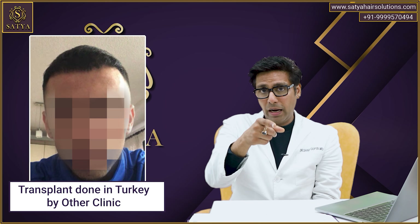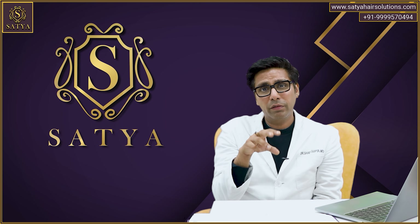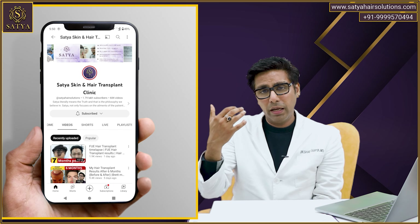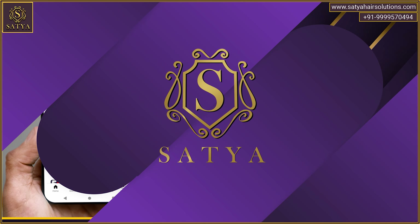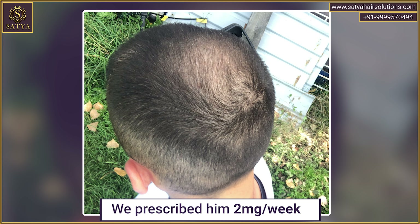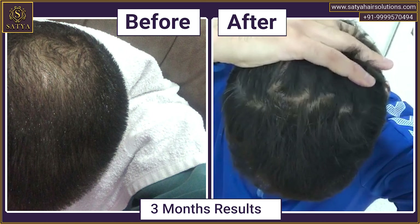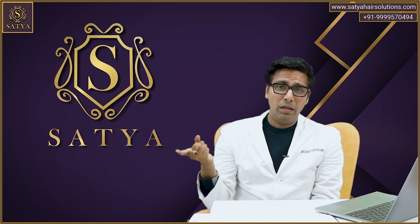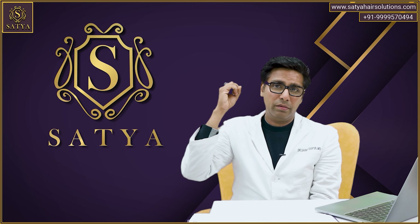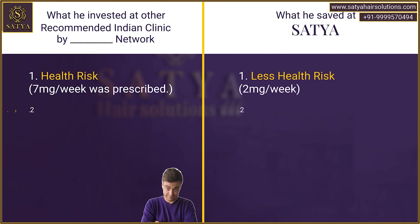Now see this case: he had done a transplant earlier in Turkey. The transplant wasn't really good and he was looking for options. He somehow came across one of my videos and consulted me. I gave him 2mg per week finasteride. Within 3 months, the whole scenario changed. He doesn't need a transplant for the crown which was empty. He doesn't need a transplant to fix the bad hairline because those areas are also covered. He was about to go to a referred clinic and get it done — this saved so much money, time, and donor for him.